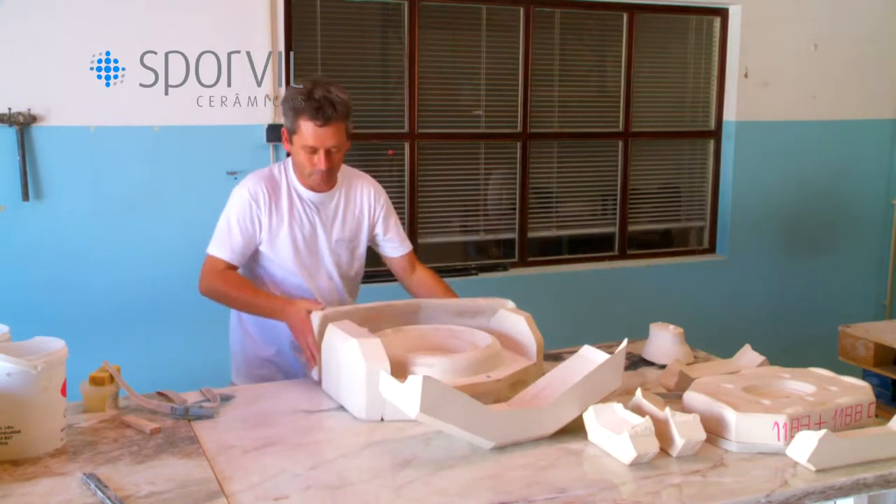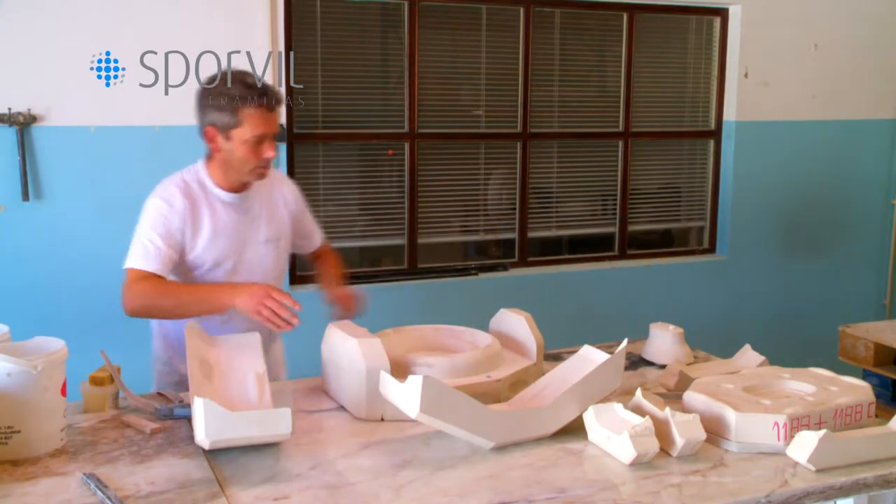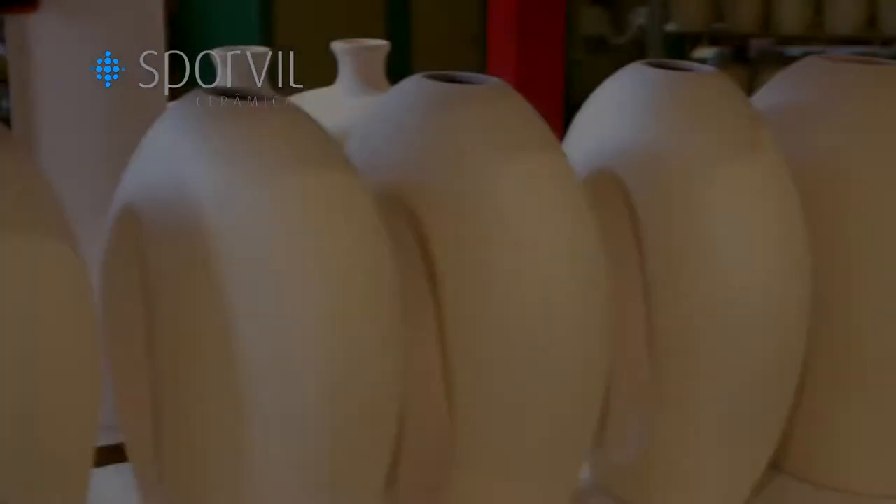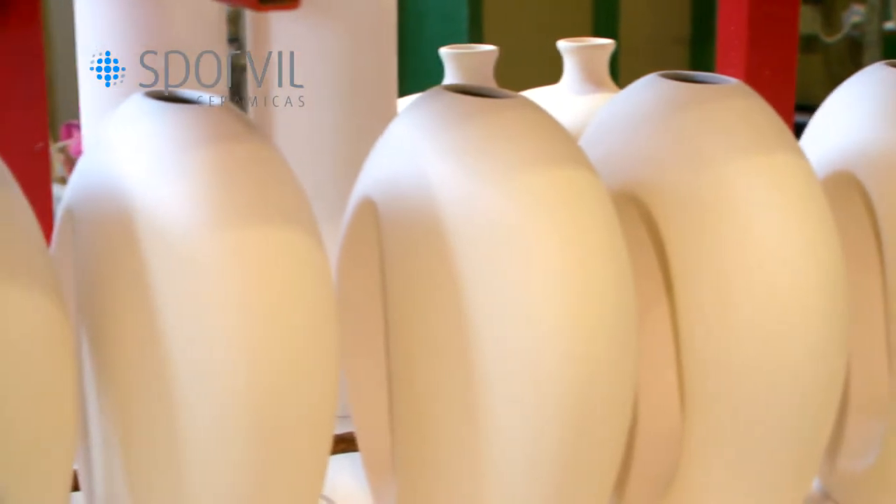Subsequently, these projects are delivered to professional modelers that manually prepare the first models for our consideration, with the aim of making certain changes and technical adjustments in order to make serial production possible.